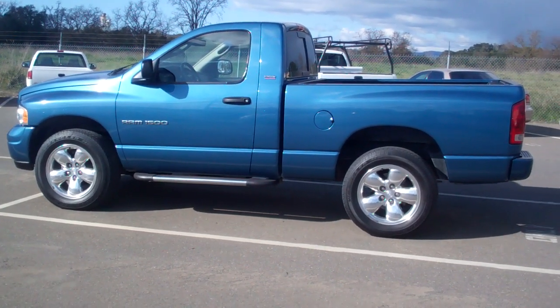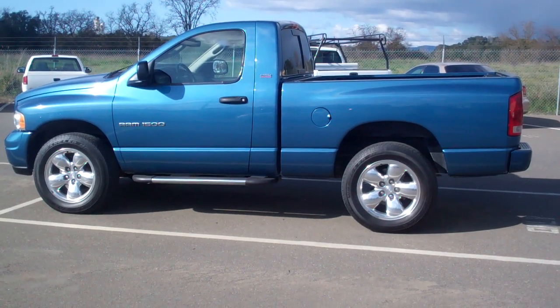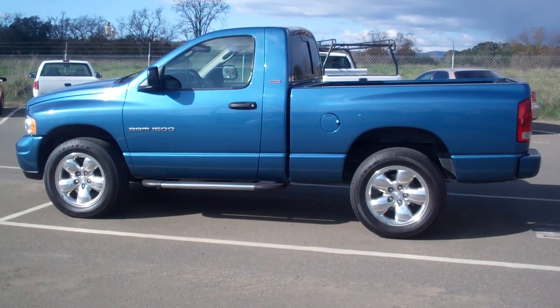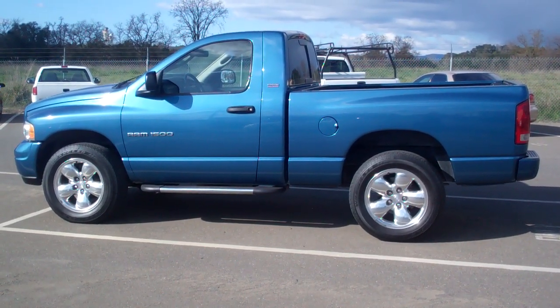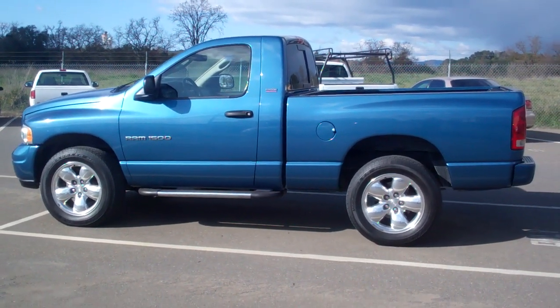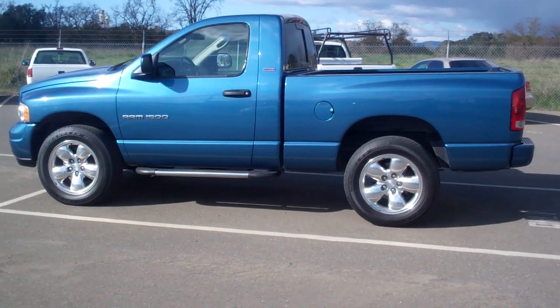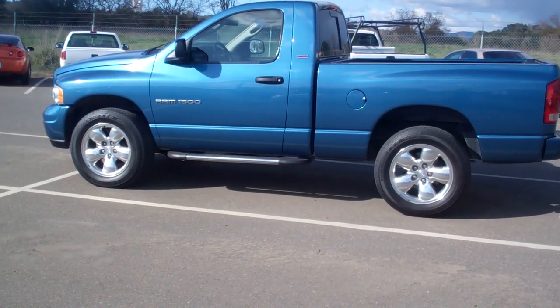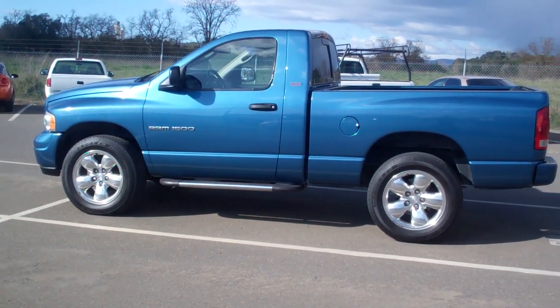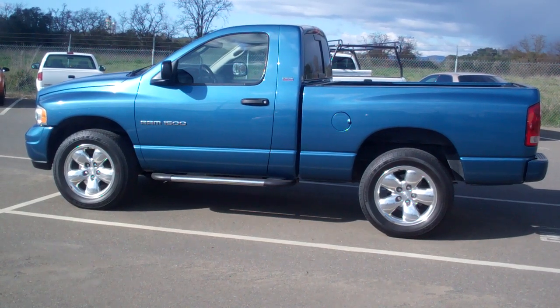Hi, my name is Charlie. This is McConnell Dodge Chrysler Jeep here in Healdsburg. My phone number is 707-395-3503. I wanted to show you this beautiful 2002 Dodge Ram pickup truck. I actually sold it brand new to the customer and he came back and traded it in. The care and condition of this truck is immaculate.